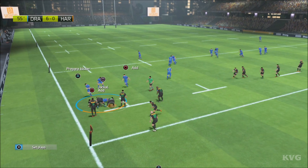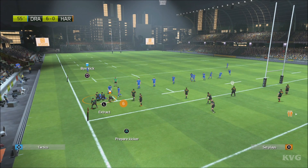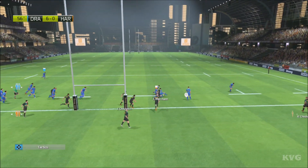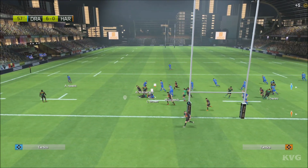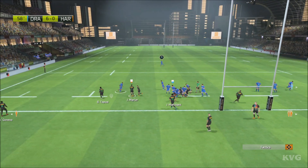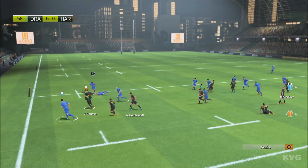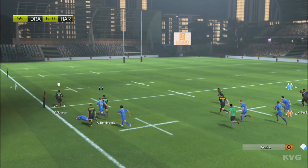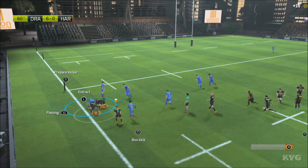That was a poorly executed pass. They pile into the ruck. What a turnover. Marchant — there's not a great deal of support there. Dragons manage to recover the ball. He needs support. Harlequins turn the ruck over to take the ball — space outside for Tapowai. He needs to go wide.